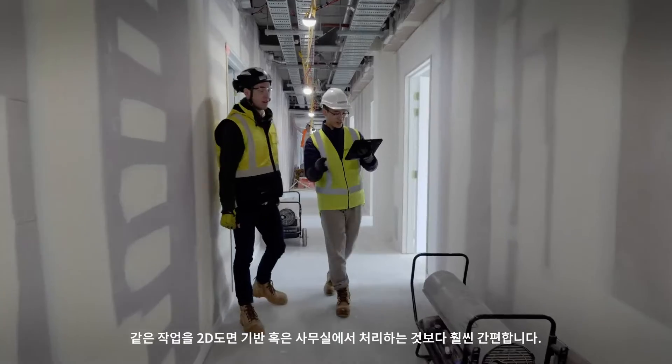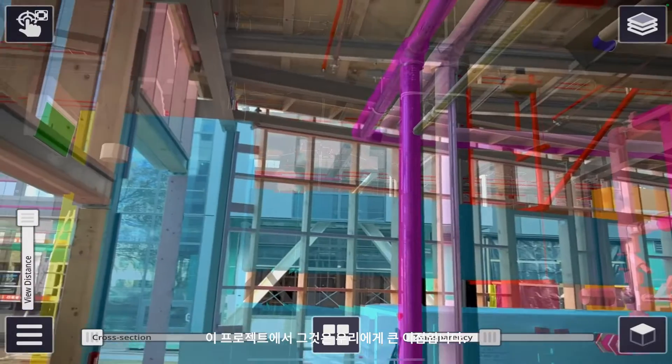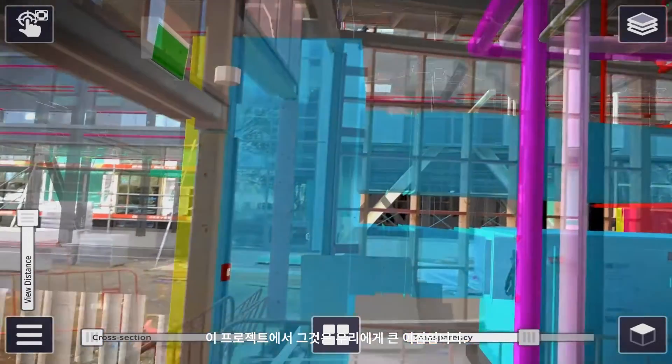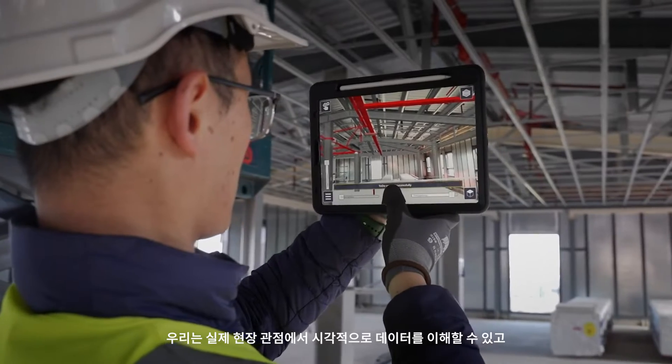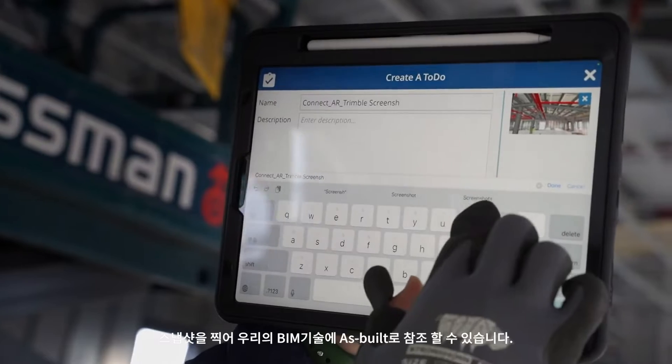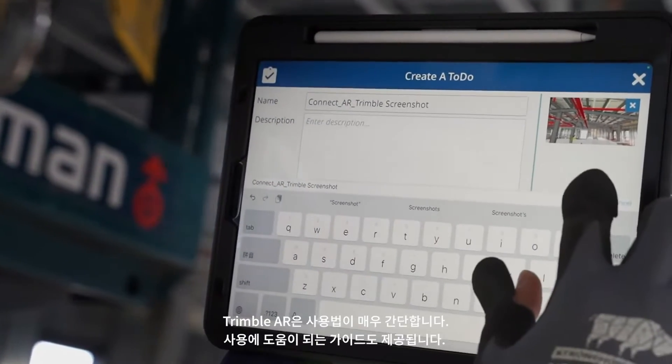It's much easier than doing it on 2D drawings or in the office. For us on this project it's a huge benefit to ASBuilding. We can take that into a real-life view, understand the visual side of it, but then we can also take snapshots of that and transfer it as an ASBuilder into our BIM technology.